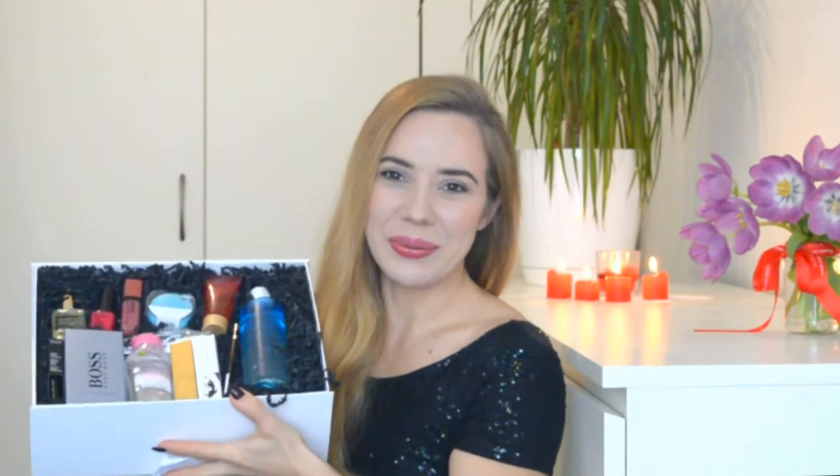I ordered this box which cost about 45 dollars, or 40 euro, and you'll see how much more I got for that price. It came in this absolutely beautiful box with little silver stars on top. Here we are unpacking it — I'll take down the papers so you can see inside.